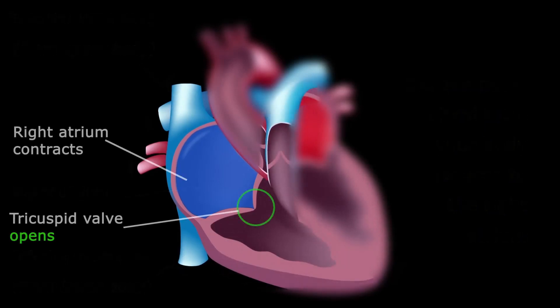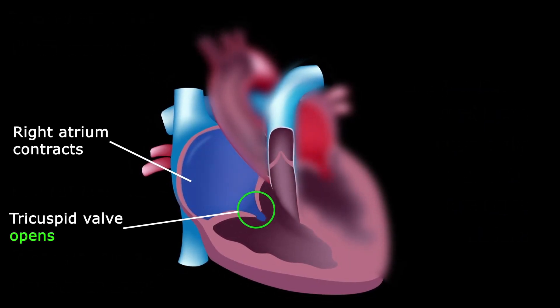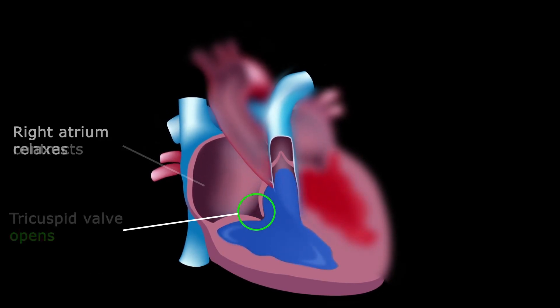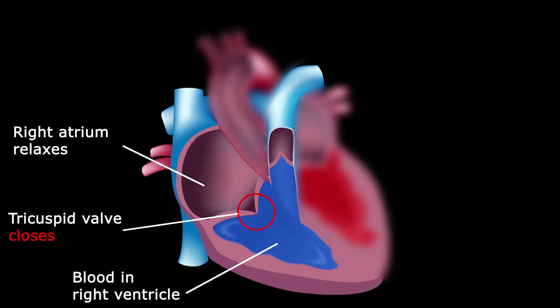As your right atrium contracts, your tricuspid valve opens up. This helps propel the blood into the pulmonary artery. It closes quickly so blood cannot flow backwards.